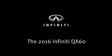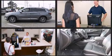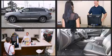The 2016 Infiniti QX60. Under the hood, you'll find a six-cylinder engine with more than 250 horsepower. And for added security, Dynamic Stability Control supplements the drivetrain.